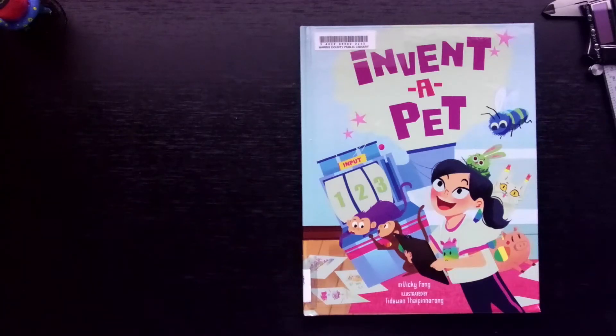I'll show you a pet that I made after I was inspired by reading the book. So let's get started. "Invent a Pet" by Vicki Fang, illustrated by Tidawan Taipinarong, read by Israel Garza.